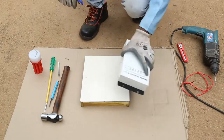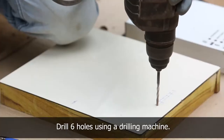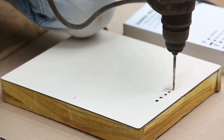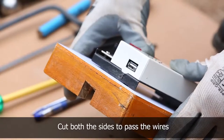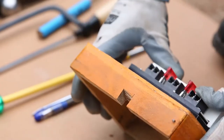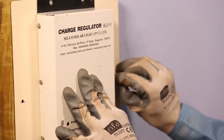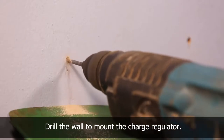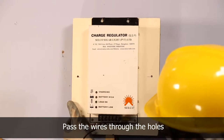Wind the wire on the rod for flexibility. To connect the charge regulator, keep it on the wooden box and mark the place to drill holes for wires. Use a drilling machine and drill six holes to connect the positive and negative wires from the solar panel, battery, and load. Fix the charge regulator on the wooden box, then cut the side of the wooden box so that the wire and PVC pipe can be passed through. Pass the wires from the panel, battery, and load through the drilled holes.